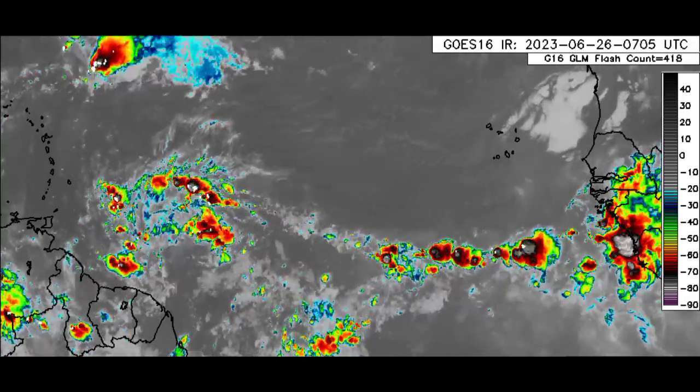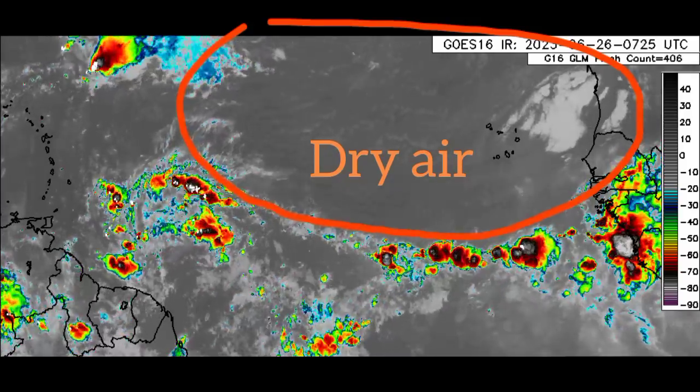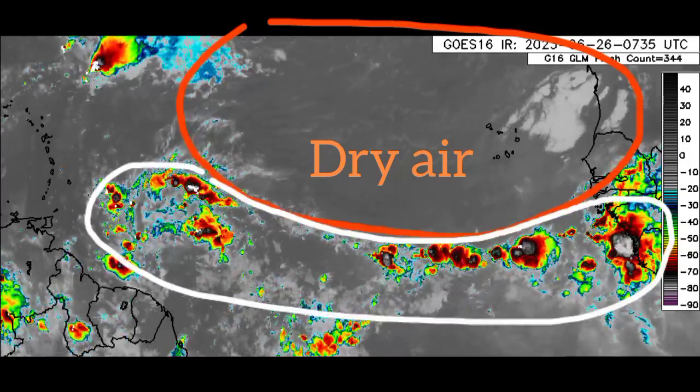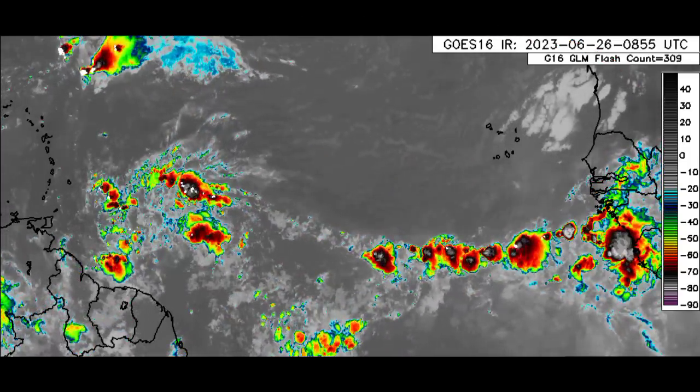Above all this stream of activity, there is a lot of dry air from that Saharan air layer. That is why we're not seeing much within this general area. But south of it is where we have all of that instability and moisture helping to induce these showers and thunderstorms.